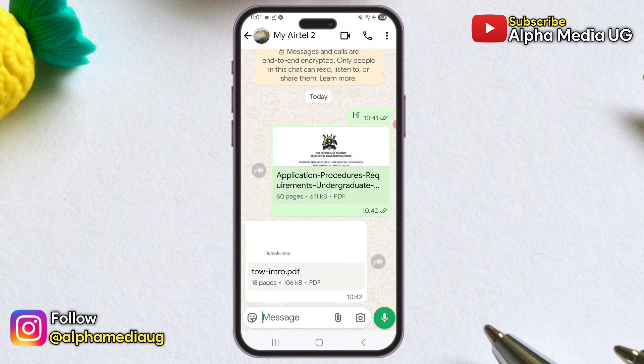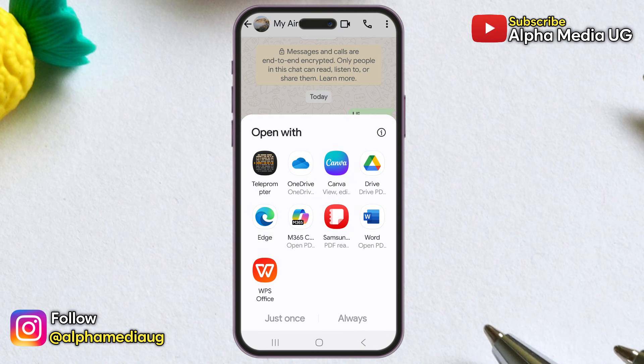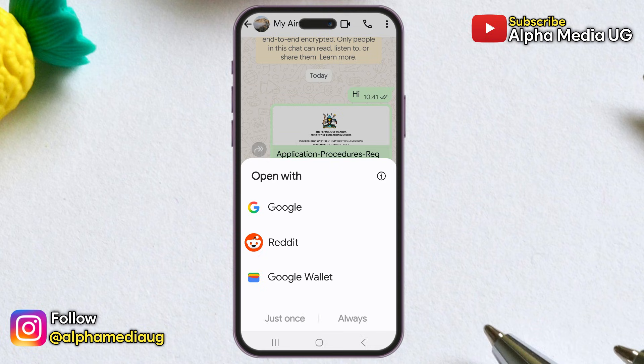Most people are still having issues opening documents on WhatsApp, so here is an update on how to fix PDF files not opening. The main issue is that documents sent by others open just fine, but the ones you send don't — because when you try to open the sent document, the media picker doesn't show PDF readers.